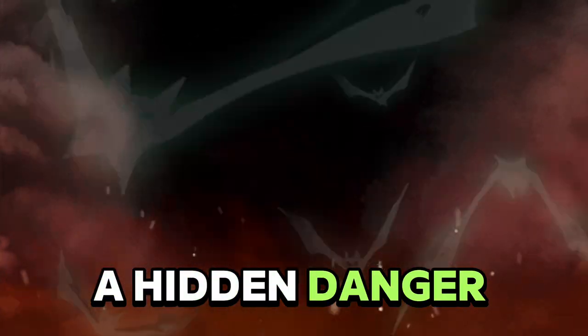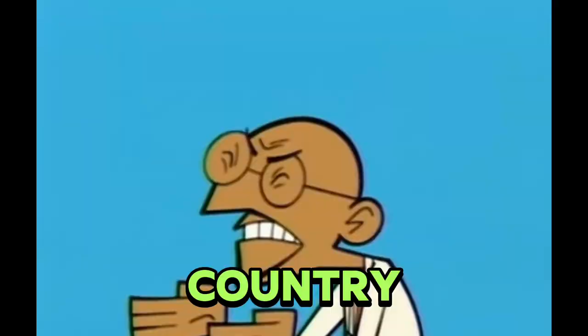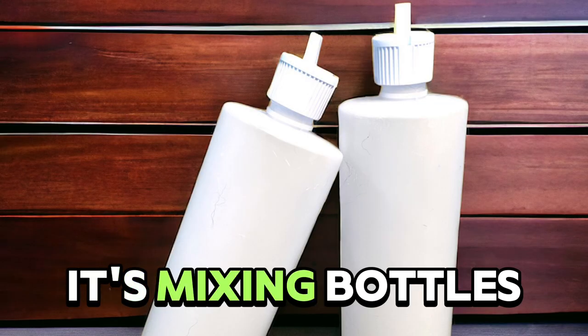What if I told you there's a hidden danger lurking in every grooming salon all across the country? It's not sharp scissors, stripping knives, or even grinders. The danger is something much less noticeable and something benign even. It's mixing bottles.